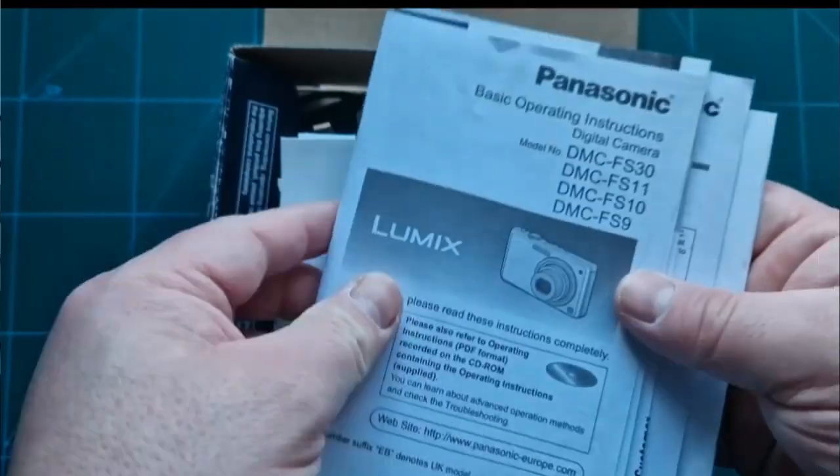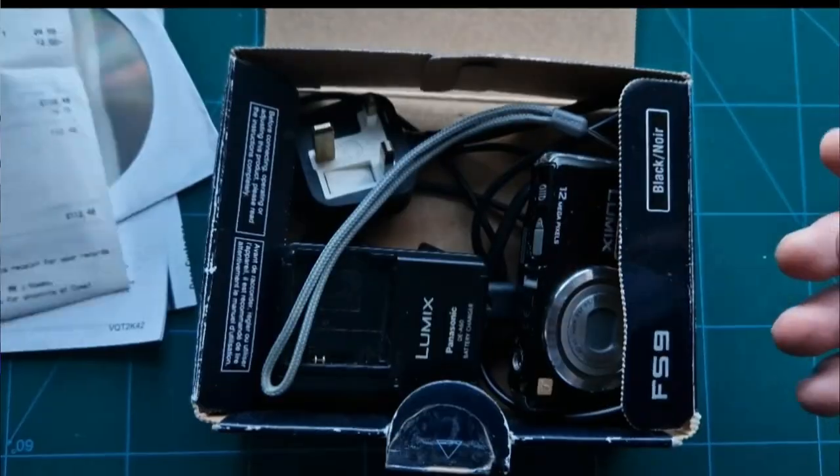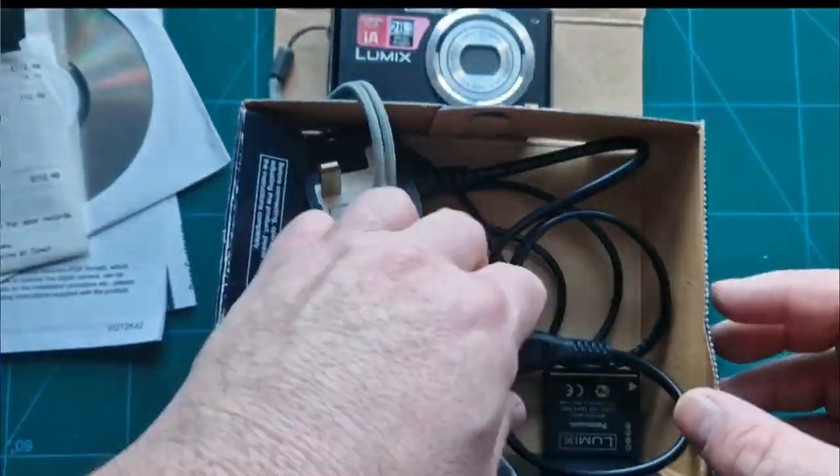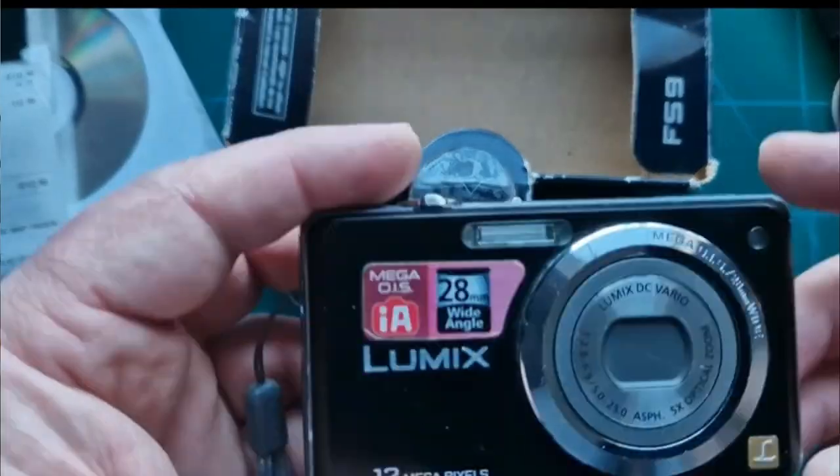I went out to find a digicam to prove they were still out there, and yes — I managed to turn up this: a Panasonic FZ9. It came in the original box with all the CDs, paperwork, a four gigabyte SD card, and even the original receipt from Comet. Mr J. Howie paid a full £99 for the camera with an additional £12.99 for the SD card.